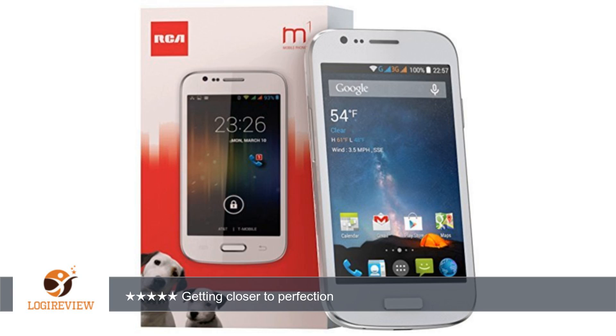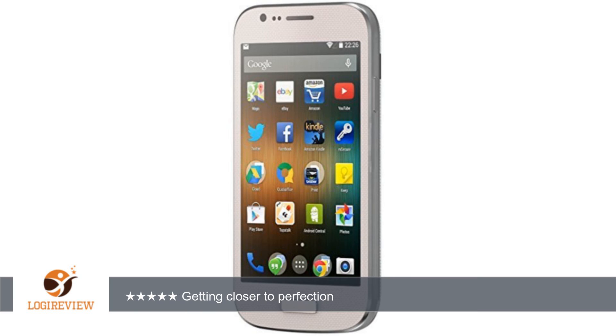A customer wrote: If you're looking for a pocket-sized smartphone, this one is a great value and works very well. I've had it a couple of weeks and am very pleased so far.